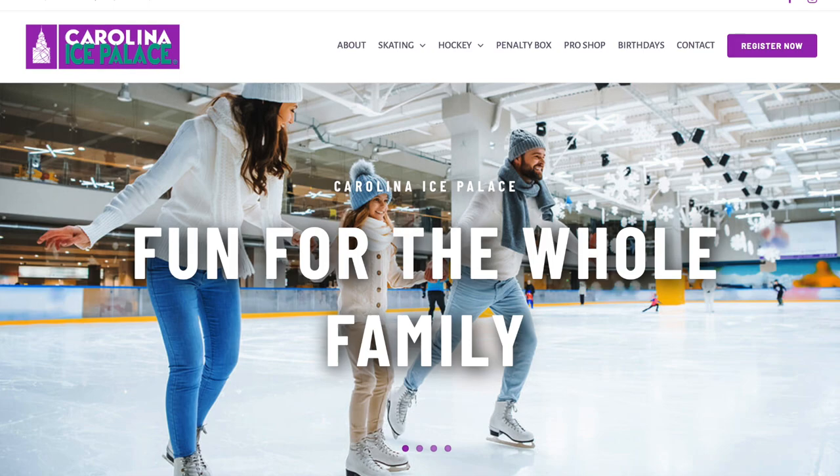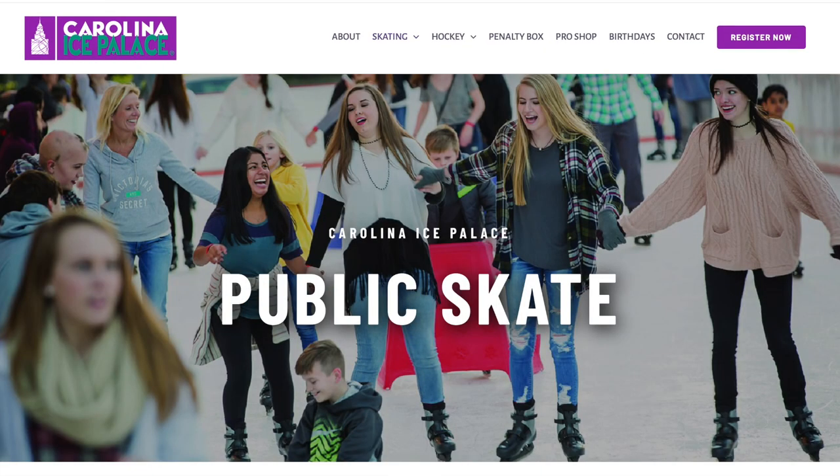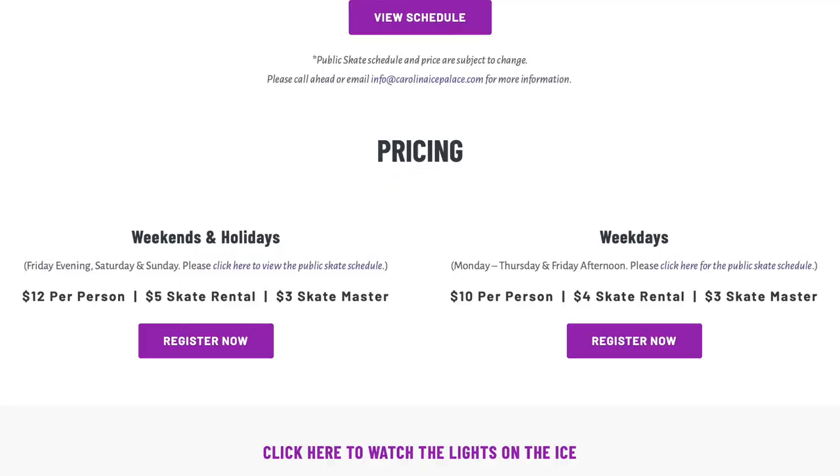Number fifteen: go ice skating at the Ice Palace in North Charleston. They have classes and programs, but if you're just looking for public skating, it's open year-round and has competitive pricing.